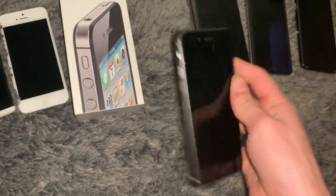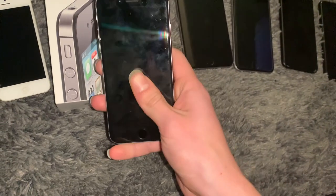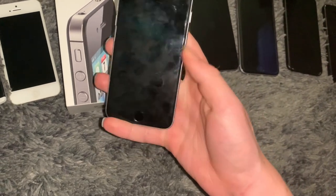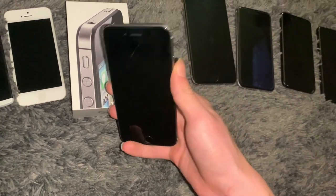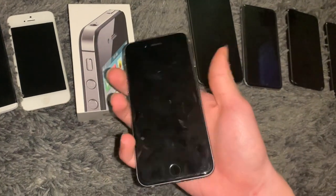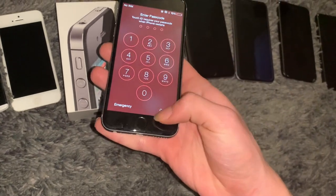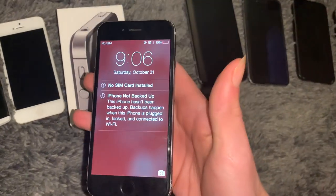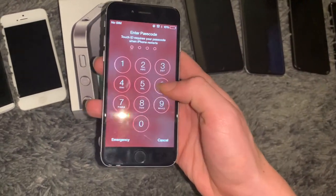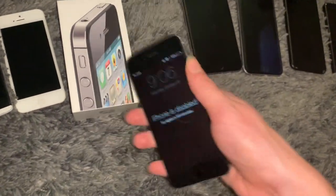Next up is this iPhone 6, 16 gig. It's FMI on unfortunately, but what's cool is it's on iOS 8 - I can tell from how the clock logo looks and it has slide-to-unlock. Unfortunately it's permanently locked out now because I guessed the password wrong too many times, there's no working SIM card in it, and it's FMI on - so this thing is going to stay locked.